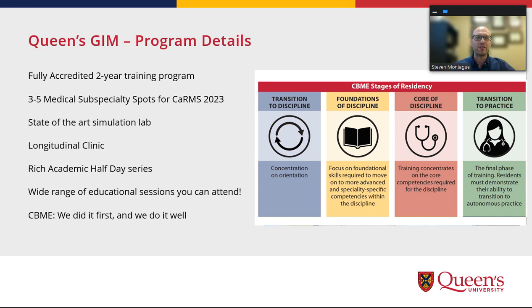Regarding evaluation and CBME, it's a little different here. We did it first across Canada, and I think we do it quite well. We've come up with a practical approach that's reasonably painless. We pair you with an academic advisor that knows the system well, and we're able to scaffold you through the evaluations in a really functional system where most of the evaluations are triggered for you initially for the first few months. Speaking with peers across the country, I think it's a reasonably painless system here.